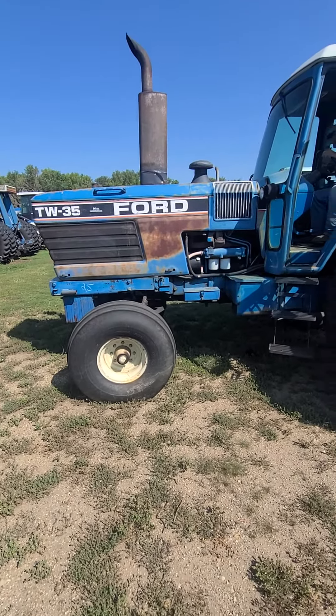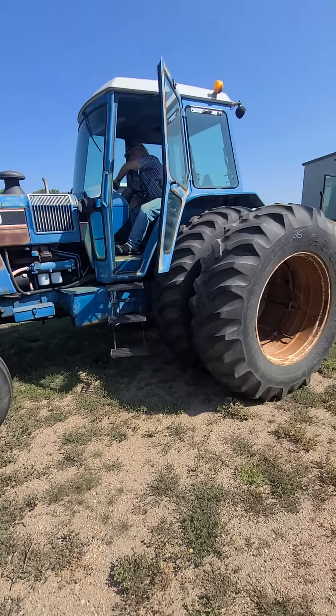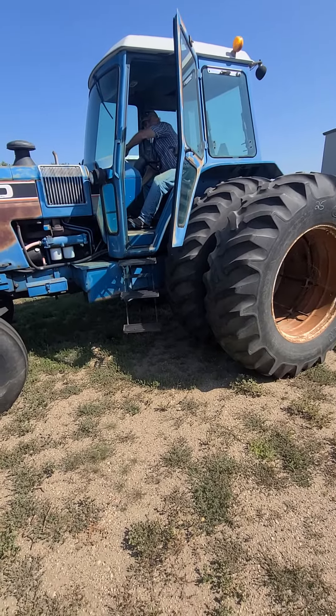Check it out. Ford TW 35 tractor. Got your duals. Got a cab on it. Jeff's in there.